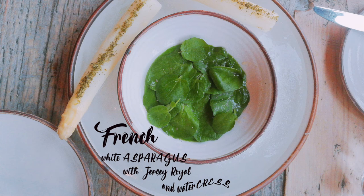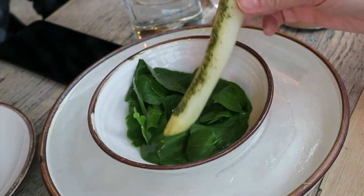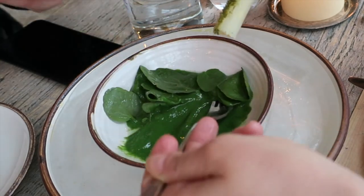Let's start with the French white asparagus with Jersey Royal and watercress. Ben explains: we have a steamed white asparagus with a Jersey Royal watercress dip, so if you just want to pick them up with your fingers and run them through the dip.